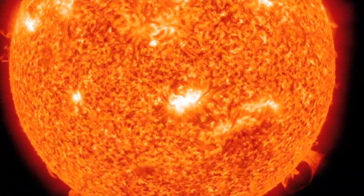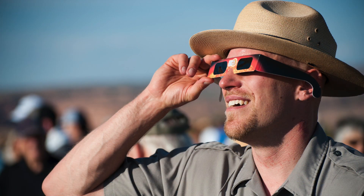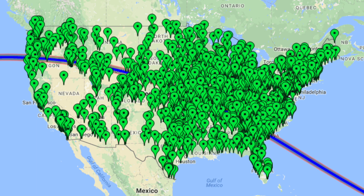But don't go staring at the Sun or you could go blind. Instead you'll need some special eyewear to prevent permanent eye damage. You can buy special solar eclipse glasses and binoculars online, and some libraries are giving them away for free.